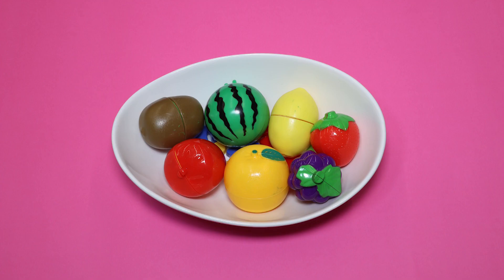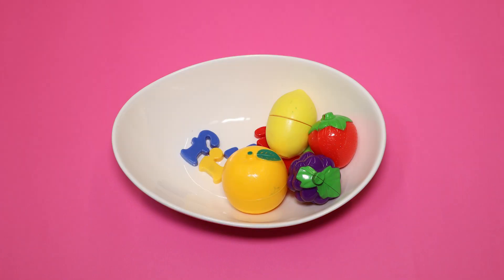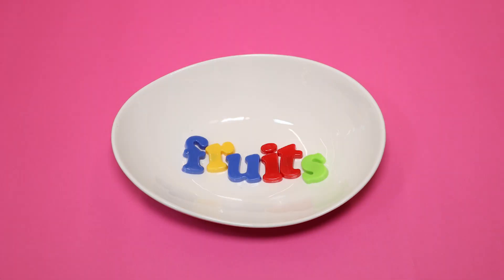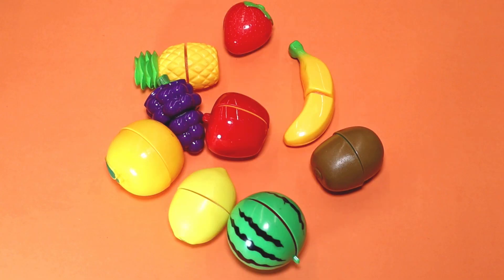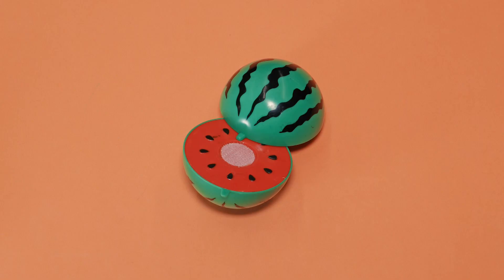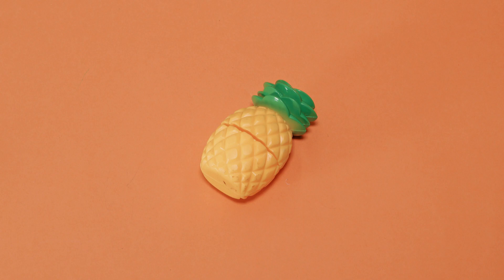Hello, kids! Let's explore the colorful world of fruits! Fruits grow from fruit-bearing plants and trees. Some are sweet, some are sour, but they are good for your health. Now, let's get to know the different fruits.